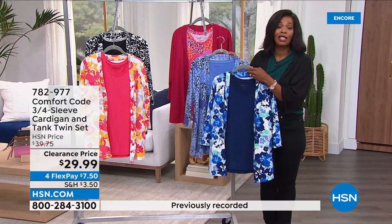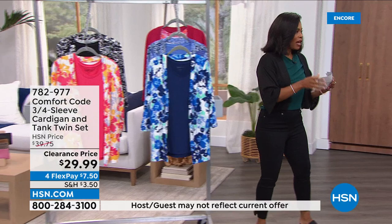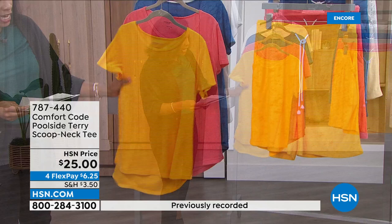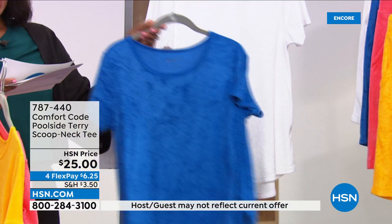We're going to move on — these next couple of items are going to go by really fast but I'm glad we have a chance to present them. So we're going to talk about the tee first, but just know there is a matching short you can pick up as well. These are your Poolside Terry Scoop Neck Tee. We've got it for you in gold, porcelain rose, victory blue, and white. It's 28½ inches at its longest point because it's a little longer in the back than the front.